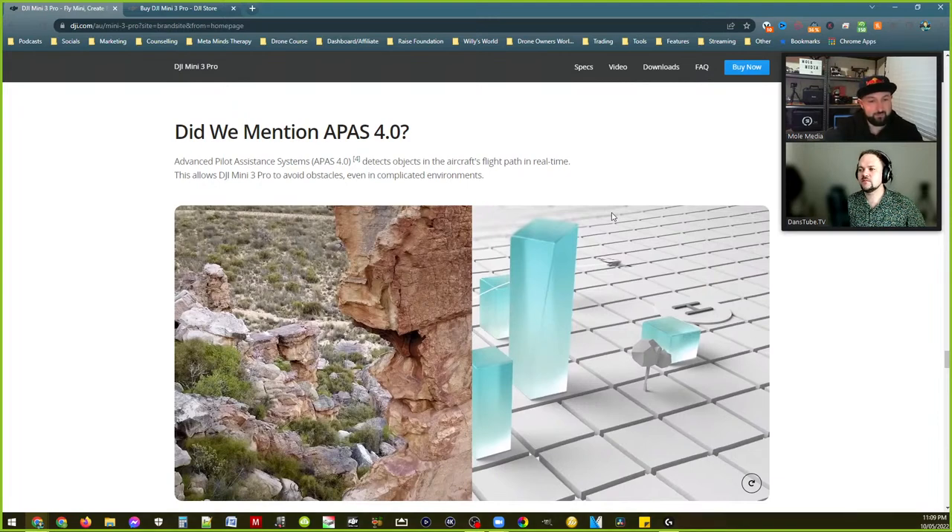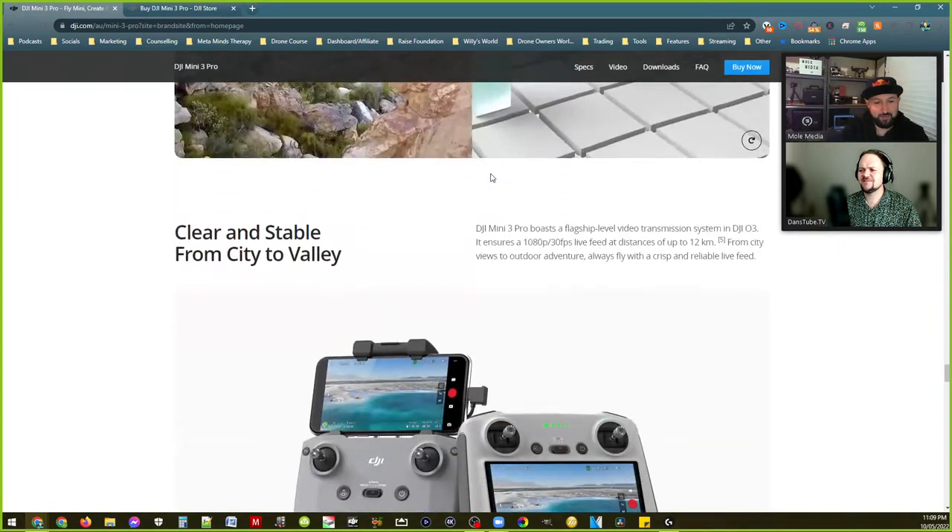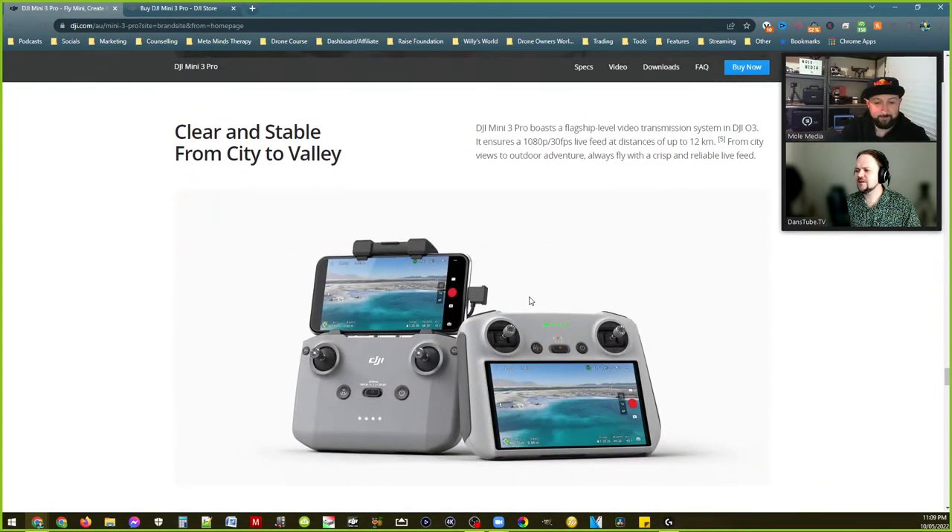There was a feature in the Mavic 3 that allowed you to monitor in true colors even though you were shooting in a flatter profile. Is that like the live view button? Yeah, it's kind of useful especially when you're looking at something really washed out because it's in a log profile. So here we go with the controller — it's still the same classic controller we've seen for a few years now.